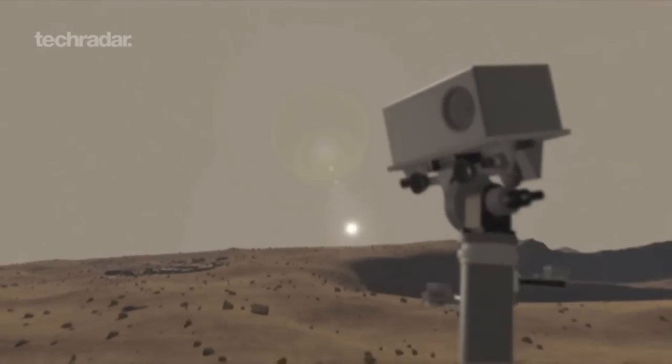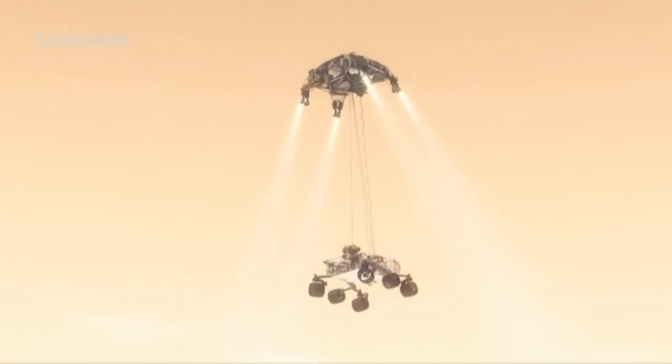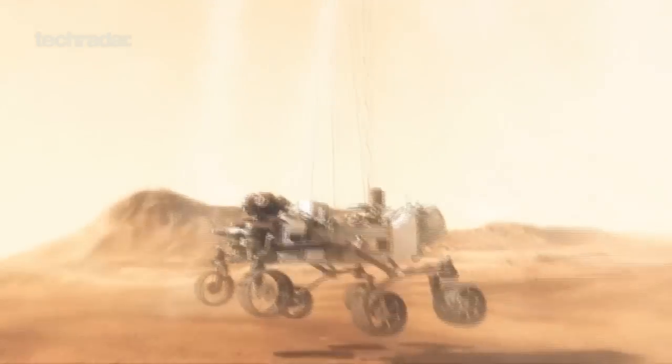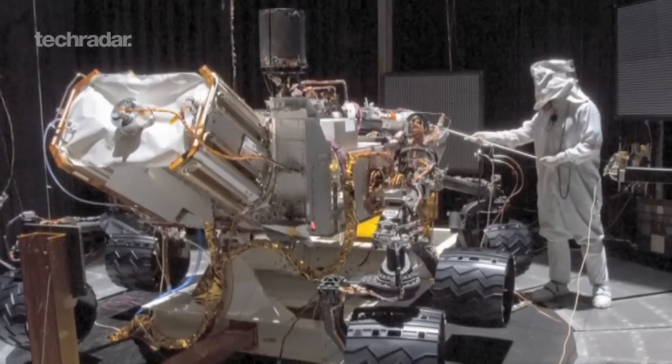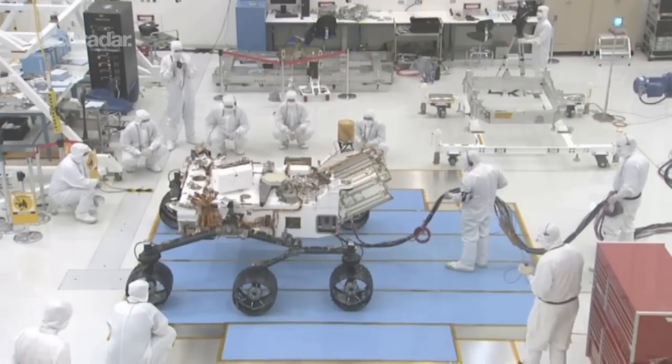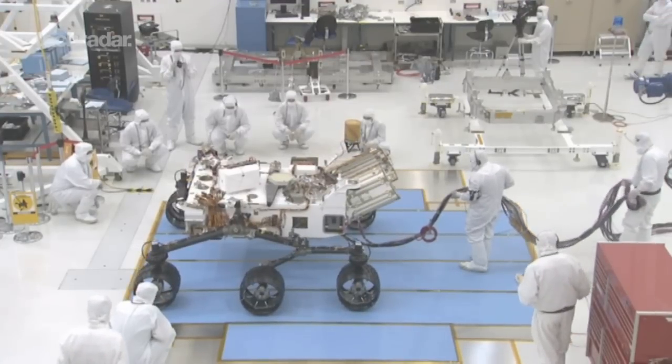The Mars Rover program is incredibly complex, especially from an engineering standpoint. The end result you're trying to achieve is to get a suite of scientific instruments on the Martian surface on a mobile platform to drive around and do scientific experiments. This MSL Rover, called Curiosity, actually is the most complicated, most complex, and most capable system ever put on the surface of another planet. In fact, it might be the most complex interplanetary explorer that we've ever developed.